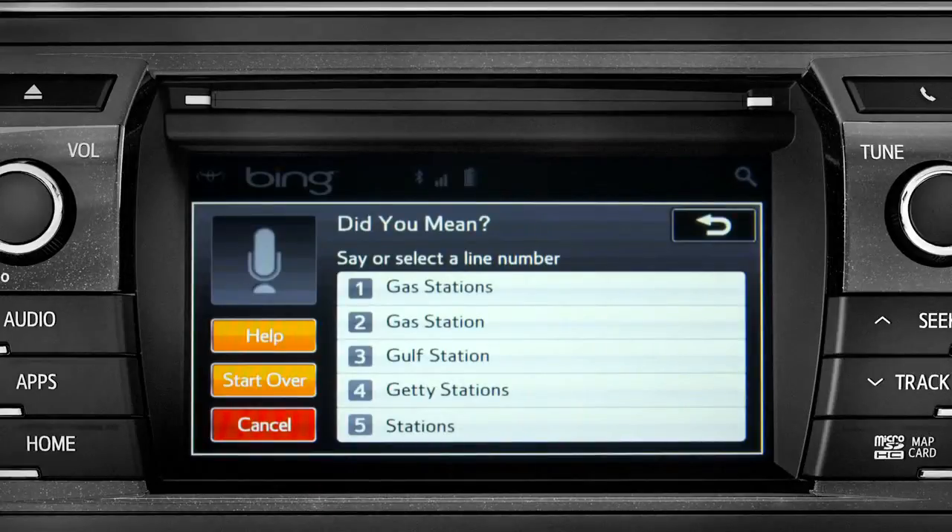Occasionally, Intune may not understand you and will offer a list of things you might have said. Say the number of the correct entry and the list of possible destinations will appear. For example, say 'number one.'